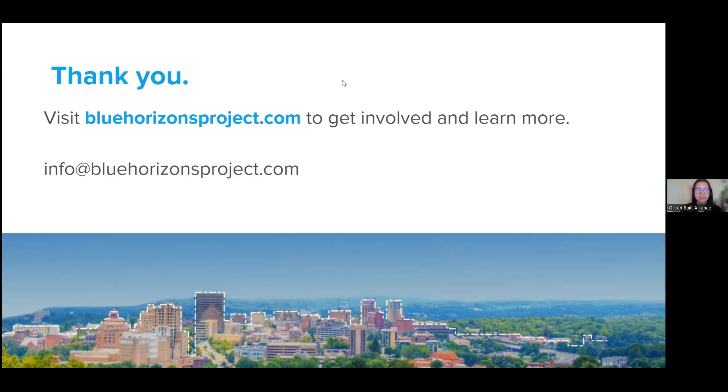Thanks for joining us. If you have follow-up questions about your particular house, feel free to reach out by phone or email. We'll see you out there.